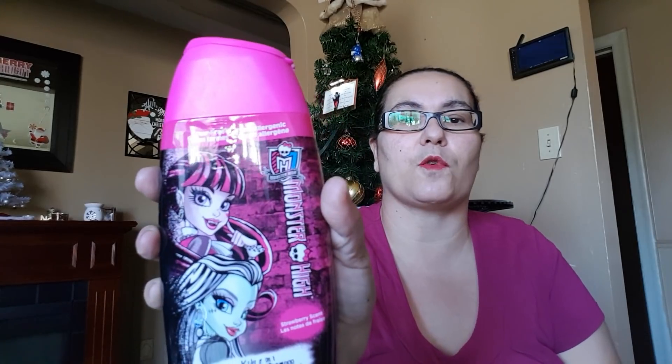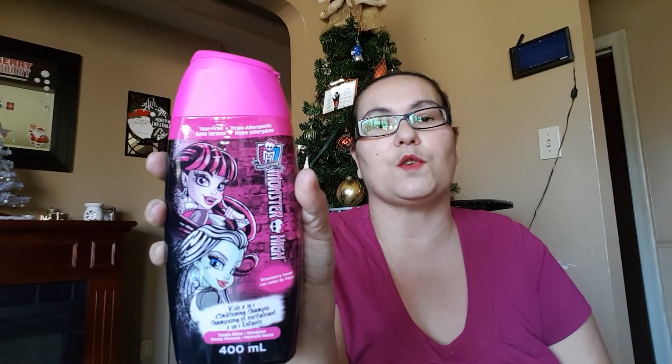I also picked up the Monster High shampoo. It's tear-free, strawberry scented, and it's a kids' two-in-one conditioning shampoo in a 400 milliliter bottle. I'm so happy I found this for my daughter.